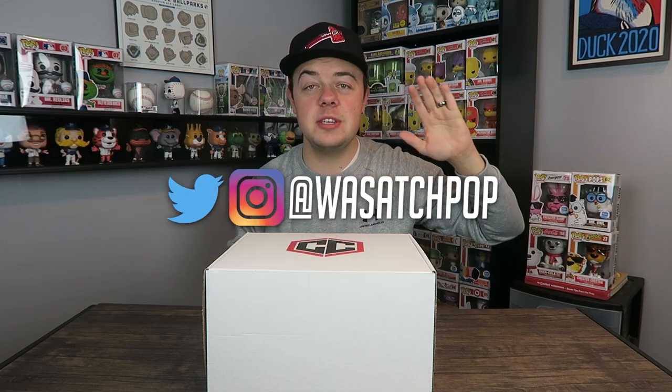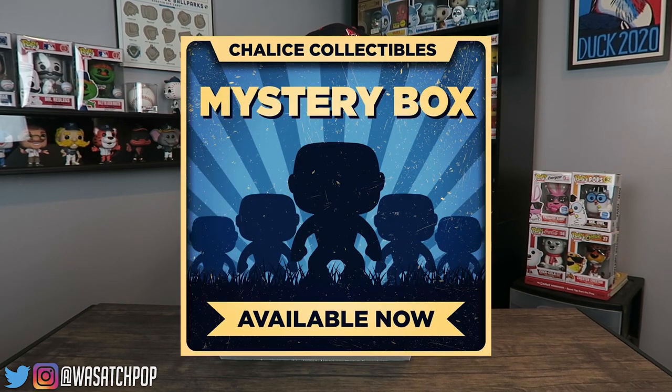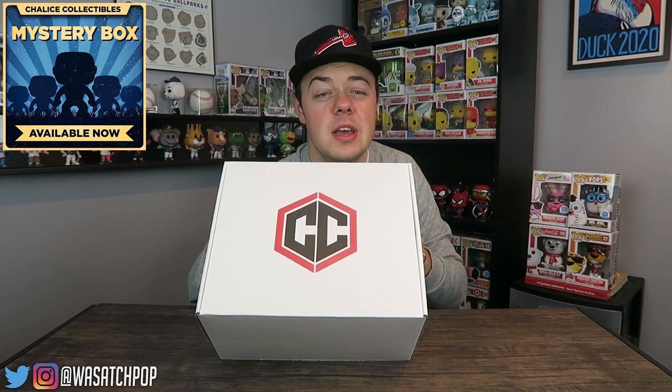What's going on everybody, this is me — you are tuning into the YouTube channel Wasatch Pop. Guys, hope you're having a fantastic day and a fantastic week. Thank you for taking time out of your day to watch this video. We've got something very special for you today: I ordered a $50 Chalice Collectibles mystery box. They're a really cool company that drops some really cool mystery boxes, so I decided to take a chance on it and see what it's all about.